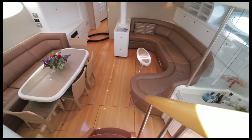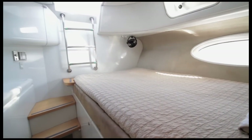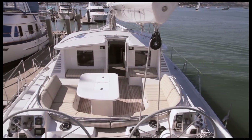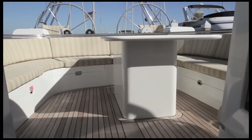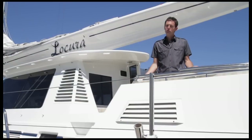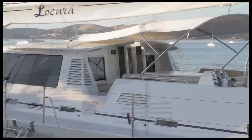La Cura boasts multiple entertaining areas, three staterooms plus crew quarters, all with ensuite baths. On deck you'll find an ideal place to gather with friends and family that's secure, comfortable, and connected. The cockpit is a wonderful living area that features teak decking, ample seating, and a table with built-in refrigerator, perfect for dining al fresco. And if you're concerned about excessive sun exposure, simply raise this large shade and stay out here all day.